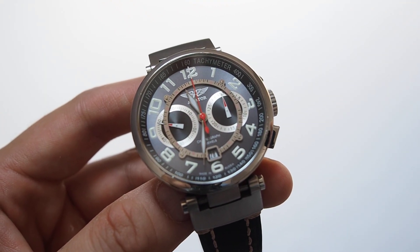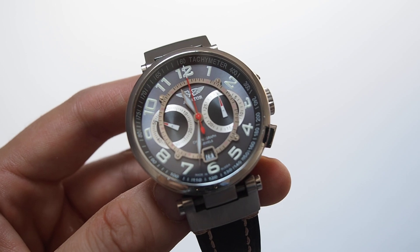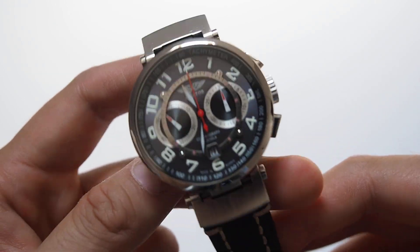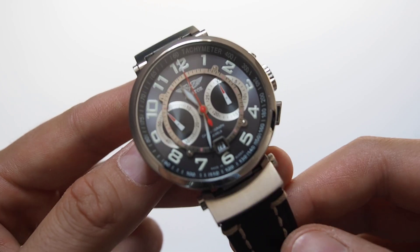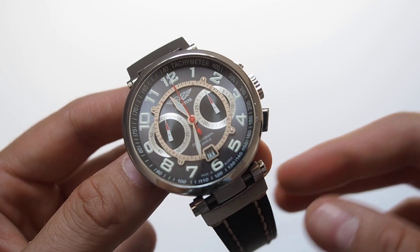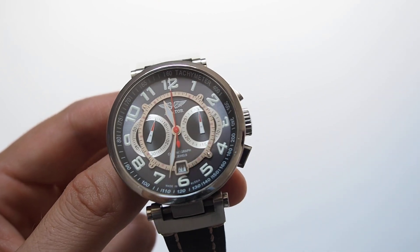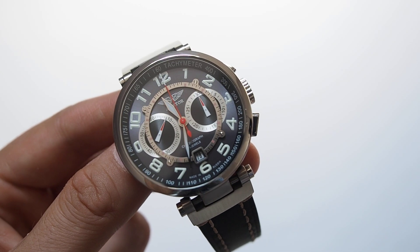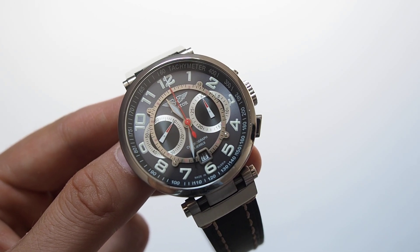I would say higher-end, although Poljot is quite a known brand, it isn't prestigious or luxury in any way. And it's a little bit unfair to them, because overall Russian watches are, I would say, the most undervalued watches on the watch market.